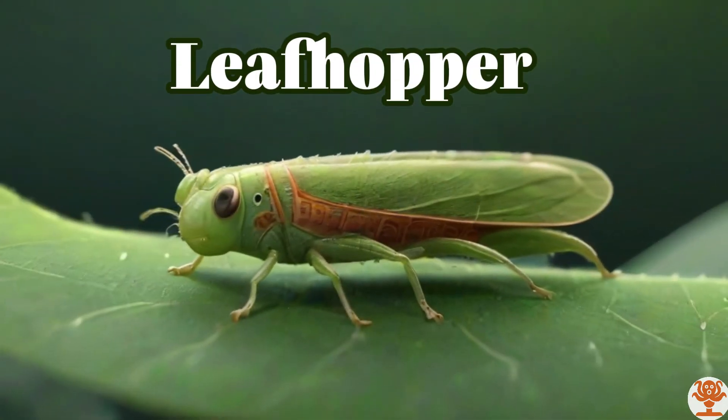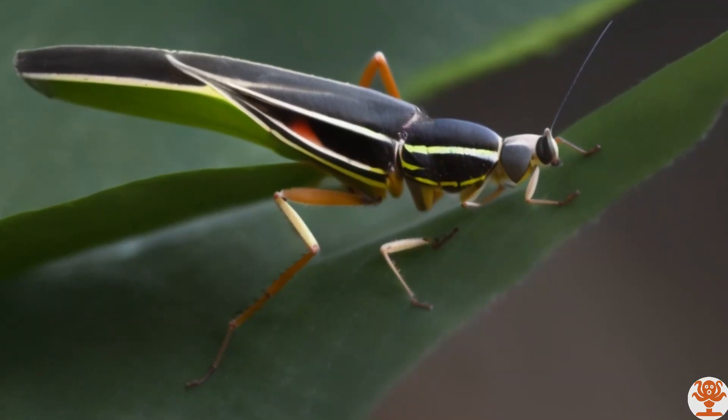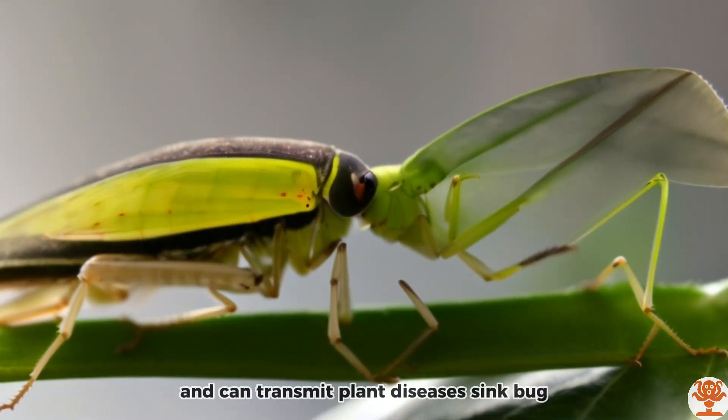Leaf Hopper. Leafhoppers feed on plant sap and can transmit plant diseases.